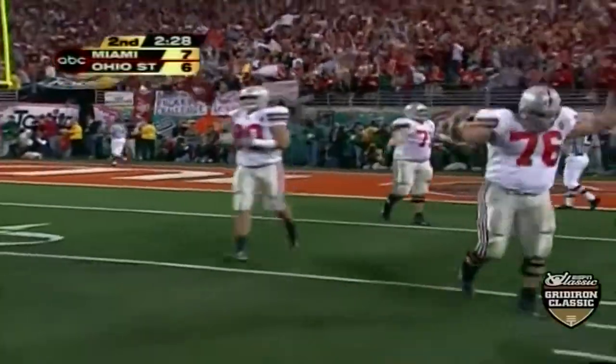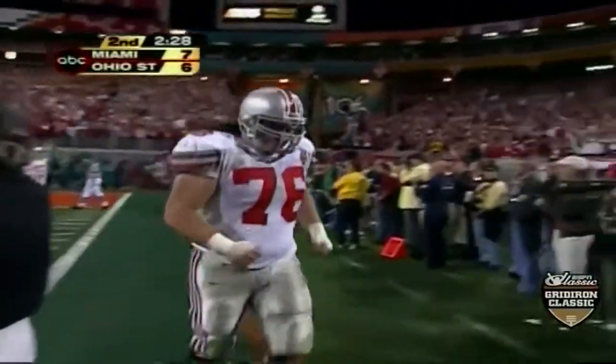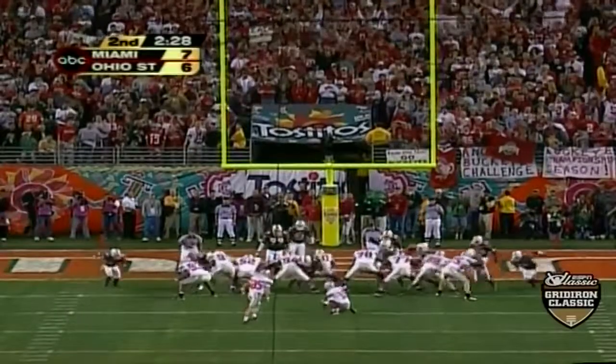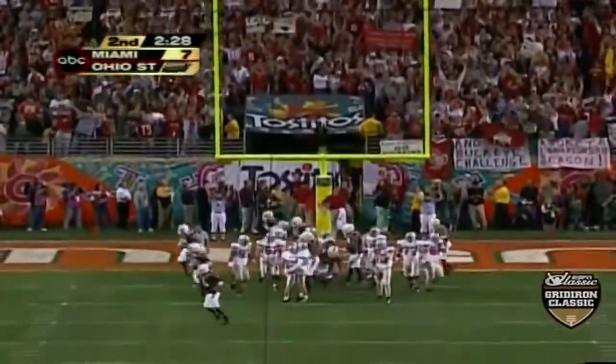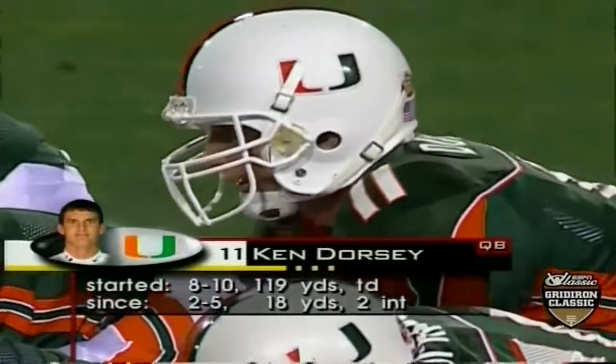He really showed his toughness. Andy Groom for the extra point, and everything works — we are tied at seven. So here they come.